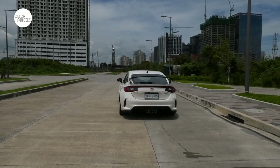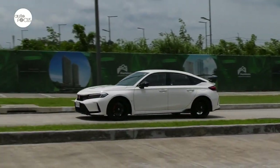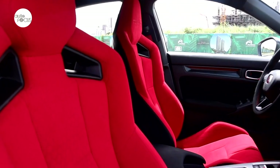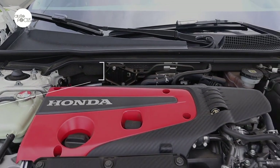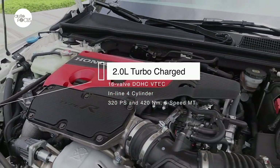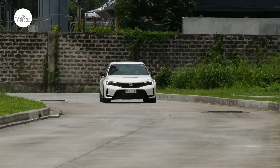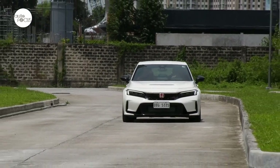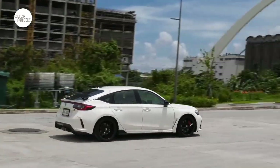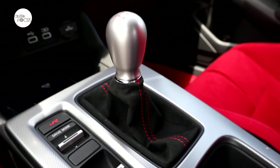Many aspire to own a Civic Type R for the joy of driving one. The needs of the driver with racing intentions are well provided for. The steering wheel wrapped in Alcantara fabric provides great grip, with tilt and telescopic functions for the ideal driving position. Honda rolled out the Civic Type R powered by a 2.0-liter 16-valve DOHC VTEC turbocharged inline four-cylinder engine that churns 320 PS and 420 Nm of torque, mated to a six-speed manual transmission driving the front wheels. The driver has a choice of powertrain modes from Comfort, Sport, Plus R and Individual, the last allowing customized settings.